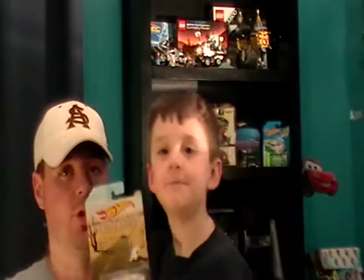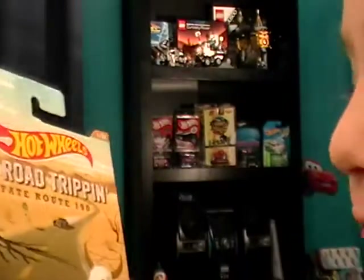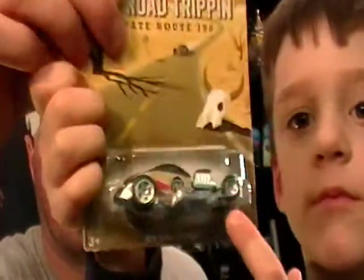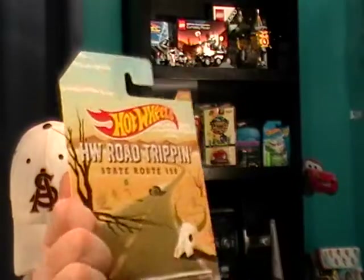Number one of 32 is the Quarter Mile Coupe — show them the coupe. Turn it up and down so they can see it. Most fans like this model. And the second one is a '49 Drag Merc, it's number five of 32 — that's my favorite. Show them it real good.